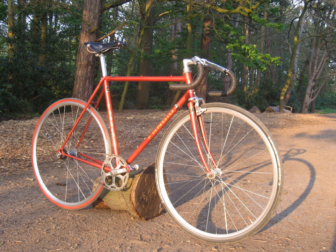The Reynolds Tube Company was founded in 1898 by John Reynolds in Birmingham, England, but traces its origins back to 1841 when John Reynolds set up a company manufacturing nails. In 1897, the company patented the process for making butted tubes, which are thicker at the ends than in the middle. This allowed frame builders to create frames that were both strong and lightweight.